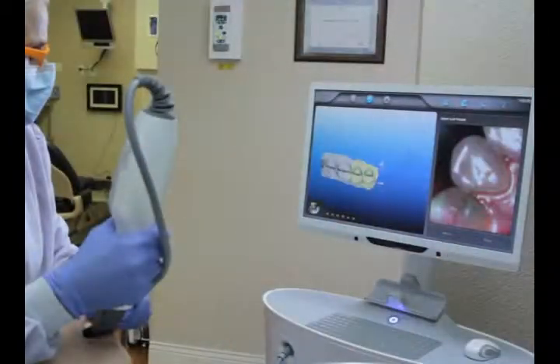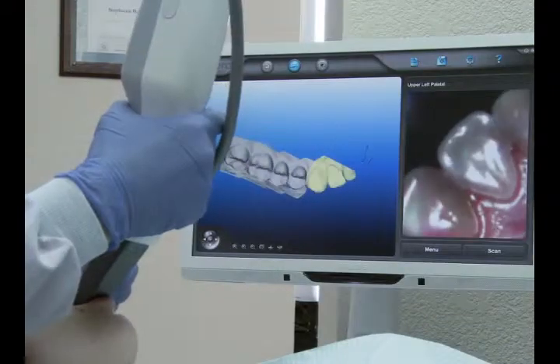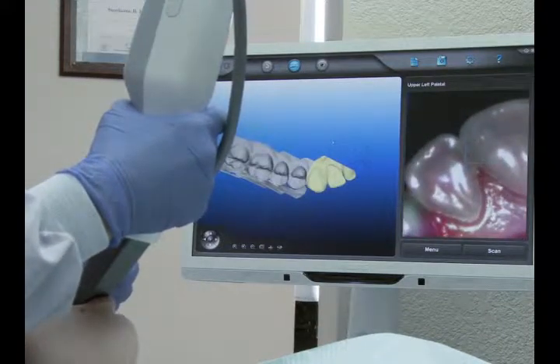Are you thinking about the initial impression that kicks off your journey to a new smile? If so, ask us about the iTero Scanner and our new digital impression process.